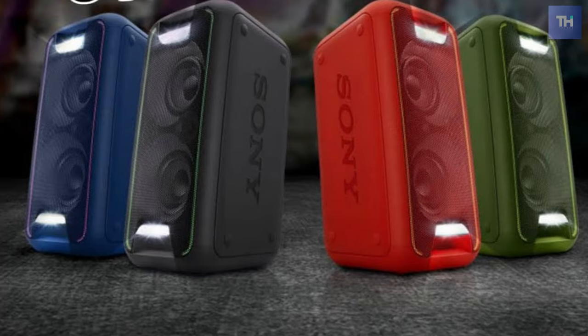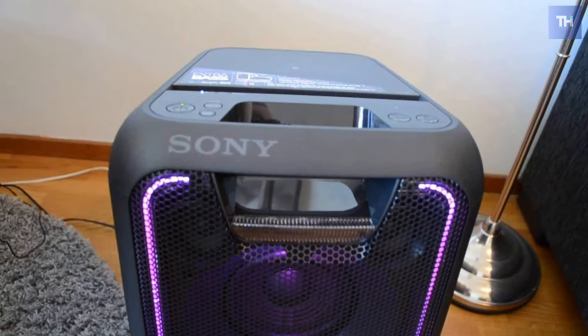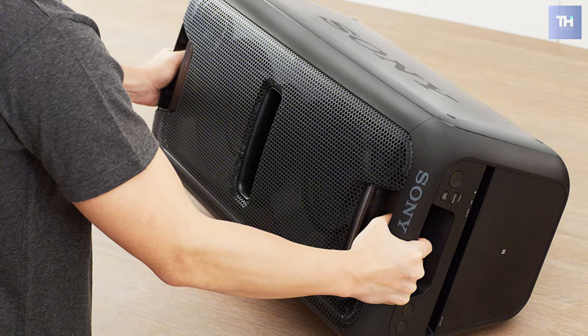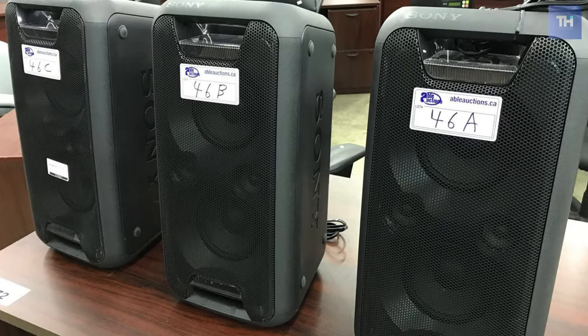Available in a selection of colors, the Sony GTK is meant to be as eye-catching as it is practical. To boost the party vibes, there's even a set of lights included with the speaker, and it can deliver club-like lines of illumination, strobing, and more.